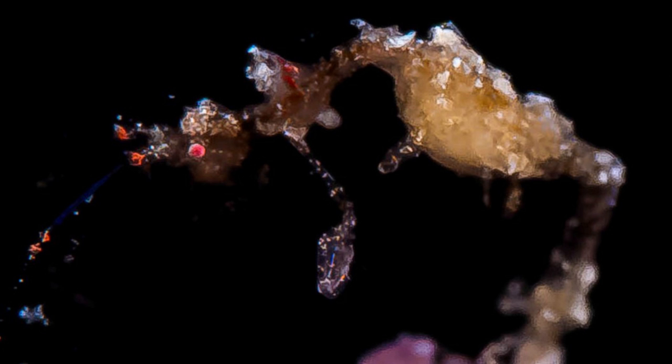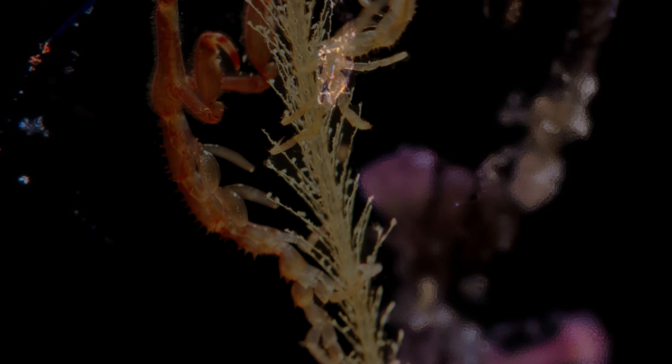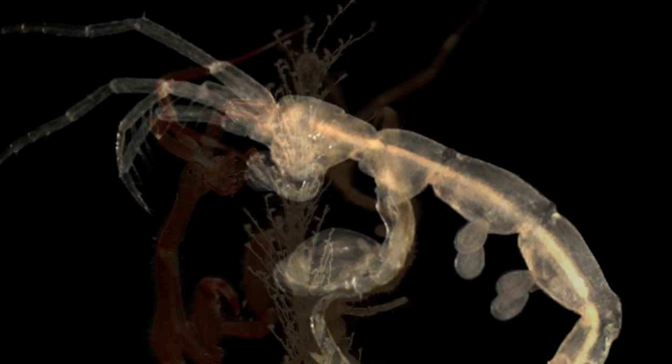Like that insect, the females of some species of this shrimp are known to consume the males after mating is consummated. Did you know that population explosions of these tiny terrors can threaten large commercial fish? The shrimp can outcompete them for plankton and lay waste to newborn fish fry.